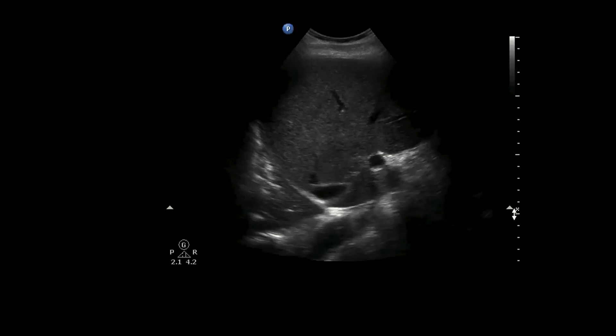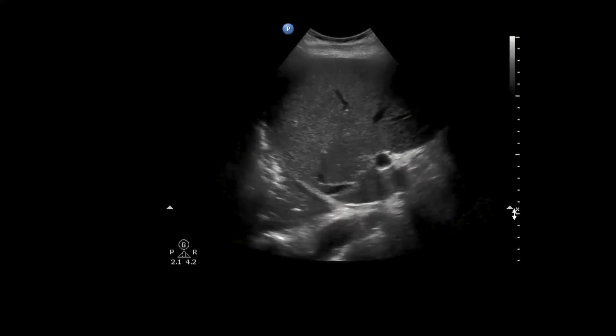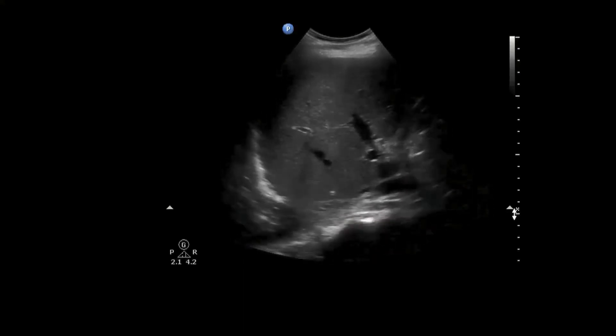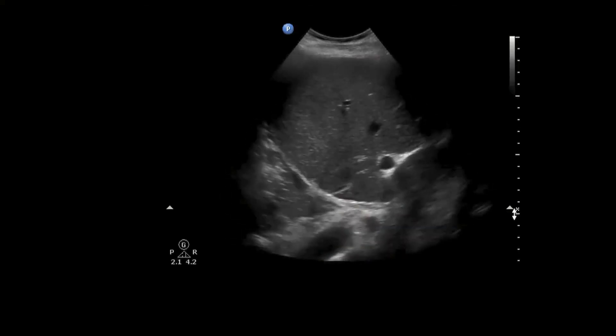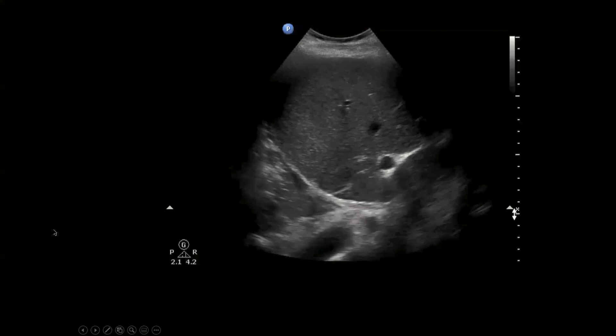On ultrasound: you can see the liver and the lung, but this is not normal lung — you couldn't see this interface with normal aerated lung. There's some sort of consolidation and a little bit of fluid. In the context of assault, this could be a pulmonary contusion or hemothorax.